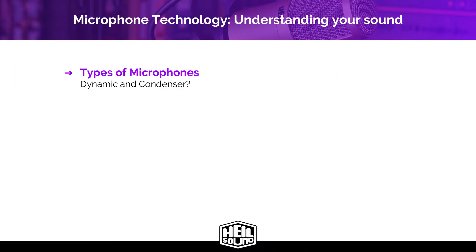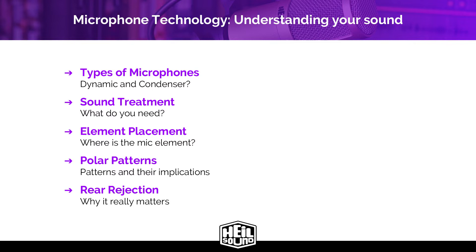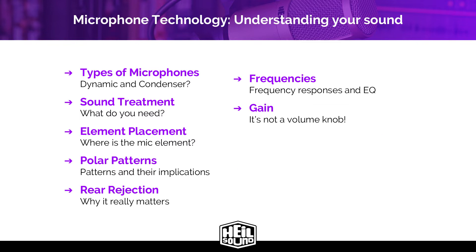We're going to go over two different types of microphones: dynamic and condenser. We'll cover sound treatment and what you need. We'll talk about element placement — essentially where the element is in the housing. We'll go over polar patterns and their implications, rear rejection and why it really matters. We'll cover frequency response and EQ. Of course, we'll talk about gain — spoiler alert, it's not a volume knob. And lastly, we'll go over some microphone tips and techniques to get you the best sound.